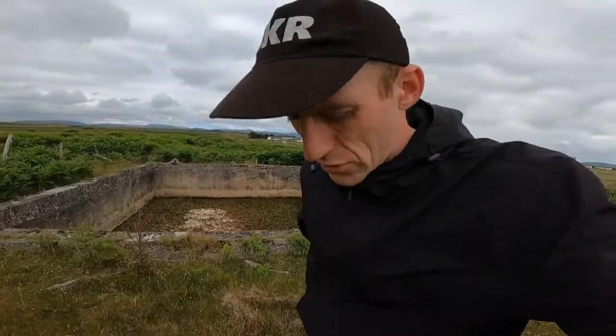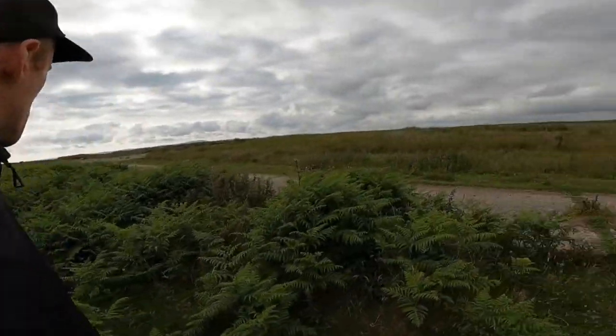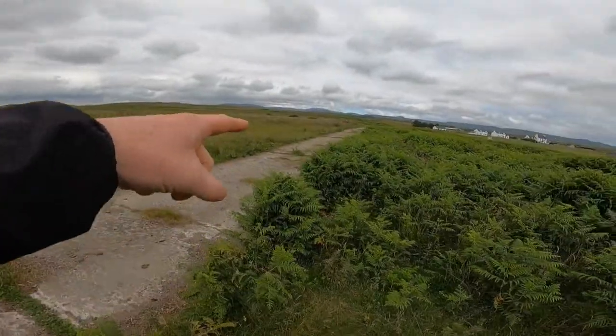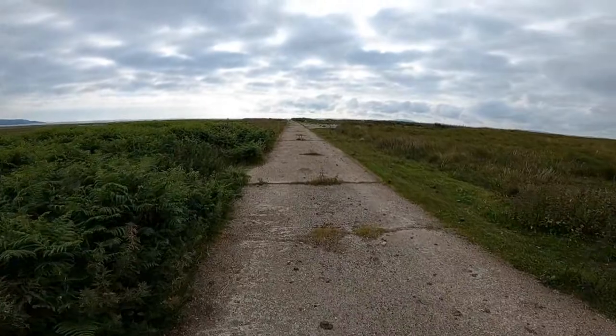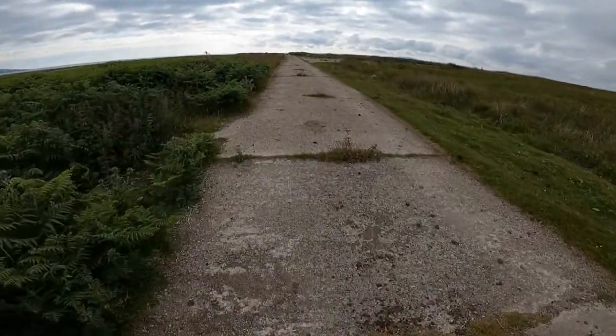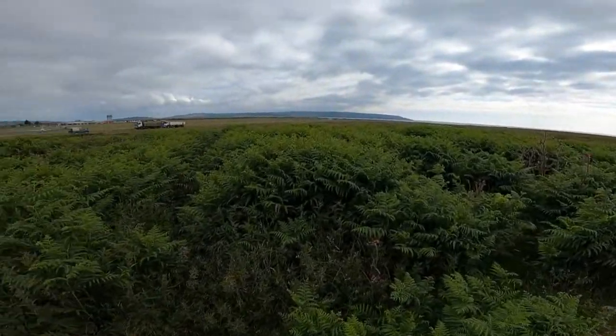World War II stuff is like my favourite time frame to explore, and it's such an interesting time as well. Just imagine them reclaiming this wild bog land for their airfield. It looks like there's been a serious amount of buildings up here to do with the airfield. There's another track which must have led right around the airfield and it's in quite good condition — must have been a side road related to the airfield.